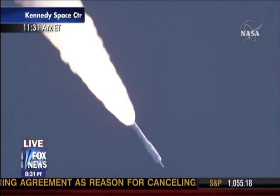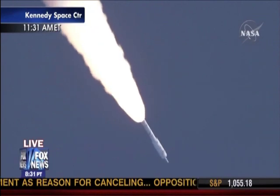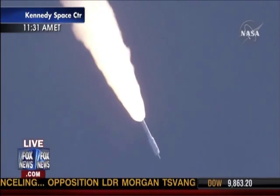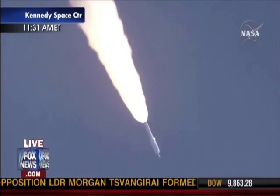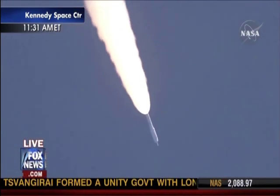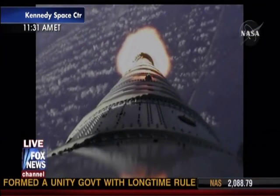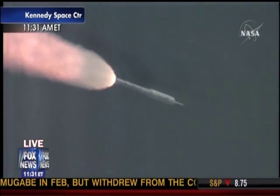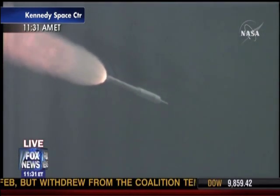Solid motor chamber pressure picking up again. T plus 62 seconds. Now passing Mach 2. Vehicle now 10 miles altitude. Downrange distance 8 miles. And a velocity of 1,500 feet per second. We've started our supersonic large amplitude ID maneuver PTI — we see the response.